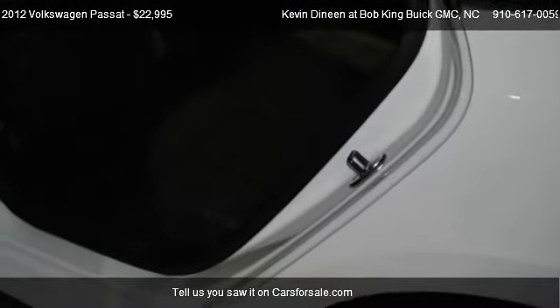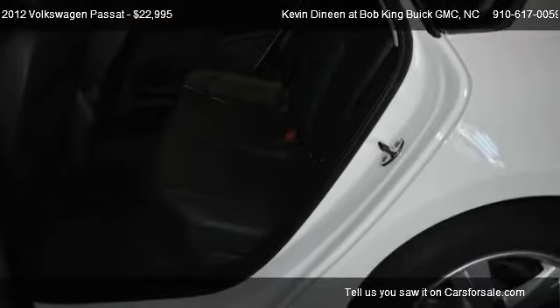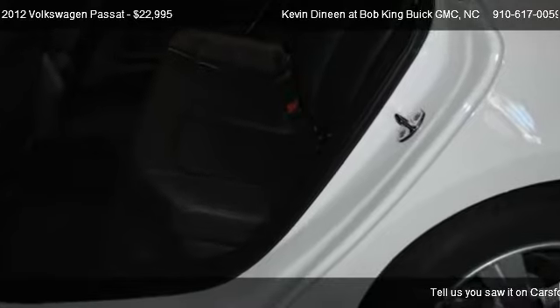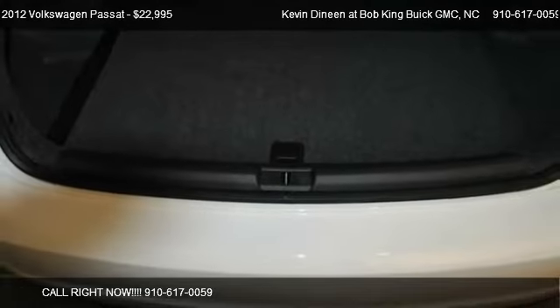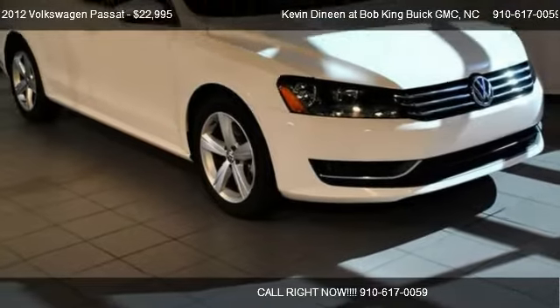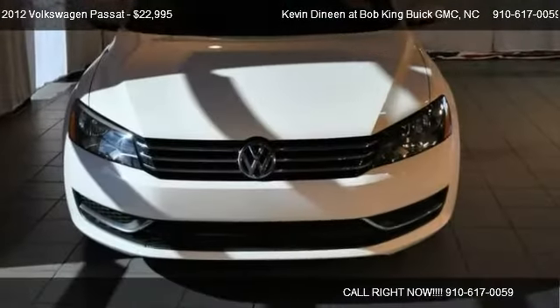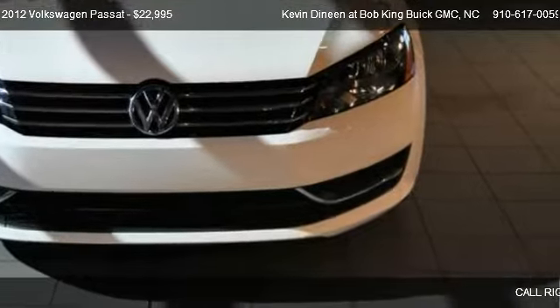Call us at 910-617-0059 or stop by our lot. Find us at 5150 New Centre Drive in Wilmington, North Carolina, on our website, or check us out on carsforsale.com.